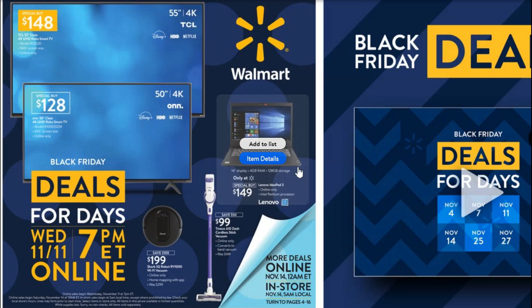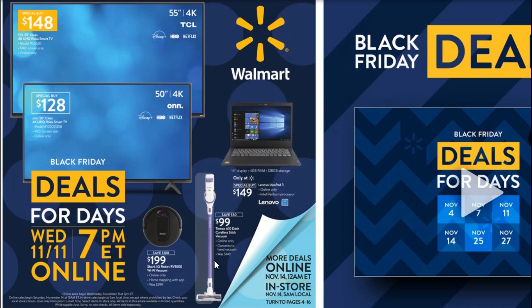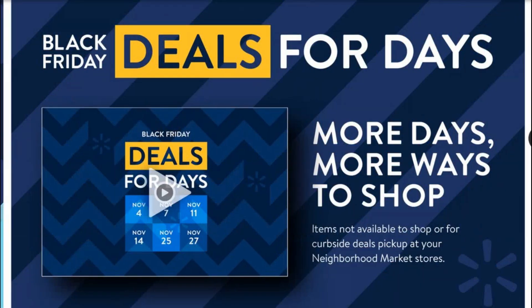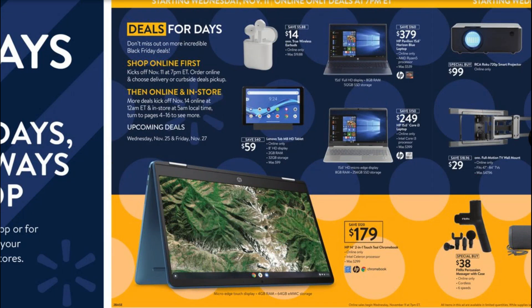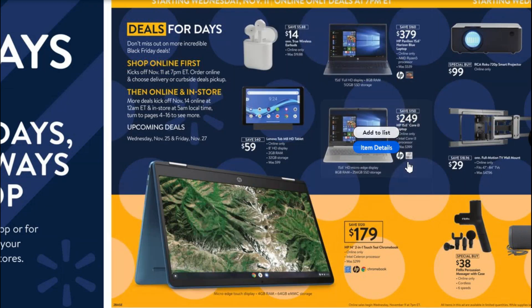I wouldn't bother with the Shark vacuum or the cordless stick vacuum here — those are only about 33% off, so not worth it in my eyes. The other laptops and similar items are roughly 30 to 45 percent off. You'll get some savings, but I really don't focus on a deal unless it's 50 percent off or above. So any of these would be okay, but nothing that's going to shake the house down.